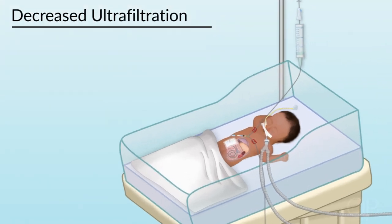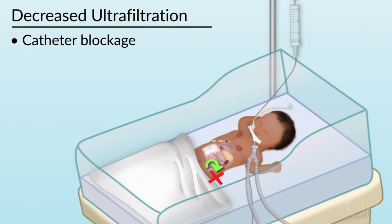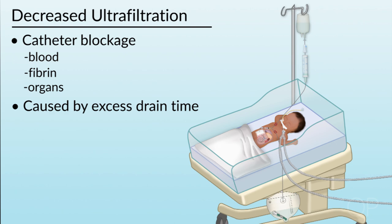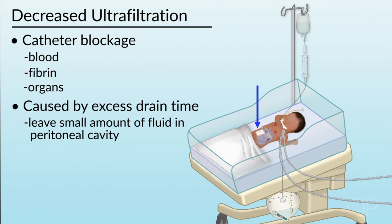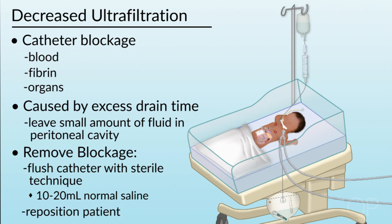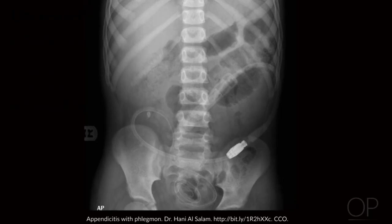A third complication is decreased ultrafiltration. This can occur if the catheter is blocked by blood, fibrin, or by sticking to the omentum, the bowel, the bladder, the liver, or basically any organ. Catheters may be blocked if you drain too long and dry out the patient; that is why usually the drain time is about 10 minutes. It is good to leave a little fluid in the peritoneal cavity so the catheter floats freely. To remove a blockage, flush the catheter — it is best to flush and not aspirate. Do this with sterile technique using 10 to 20 milliliters of normal saline, at least two flushes. You can also reposition the patient or get an abdominal x-ray to check catheter location.